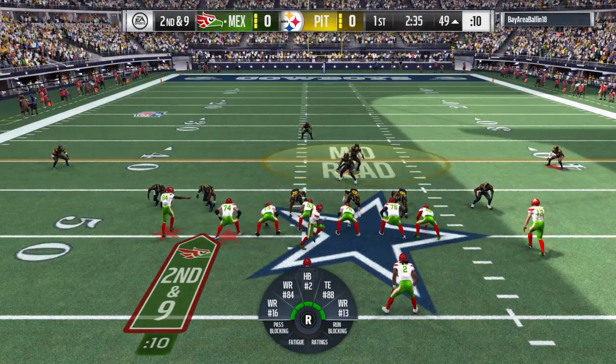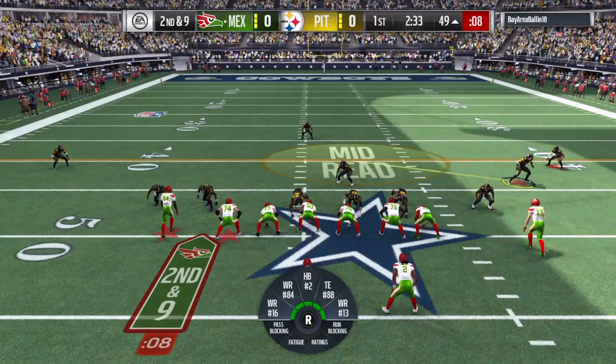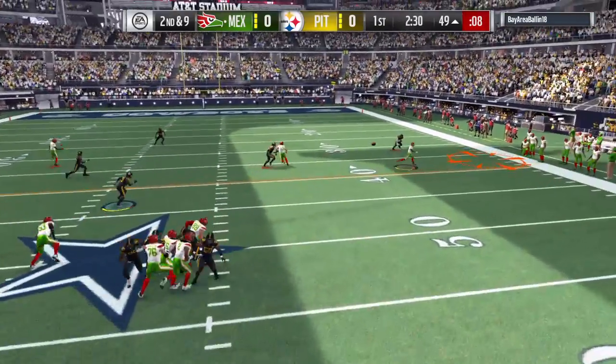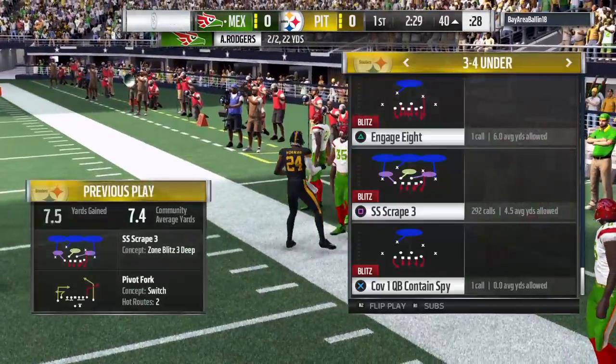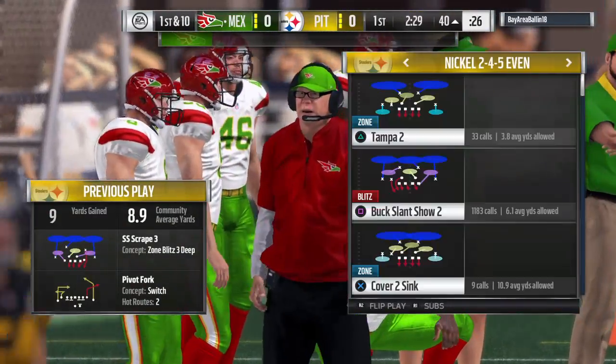Lock it in motion right. Rogers to throw on second down — dragging the toes, and that's going to be a first down.